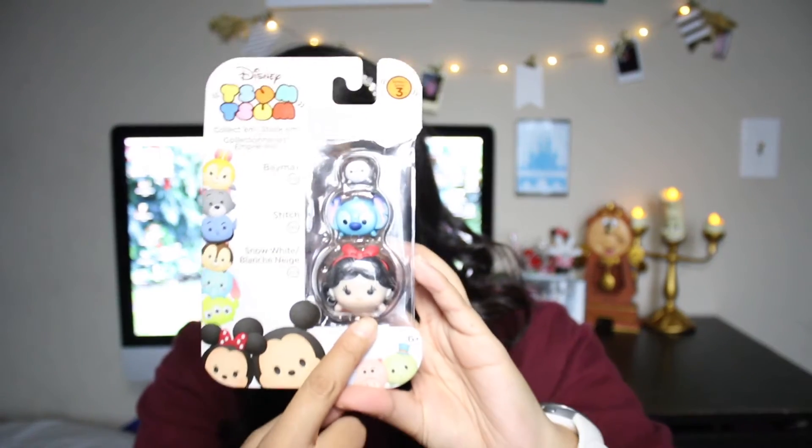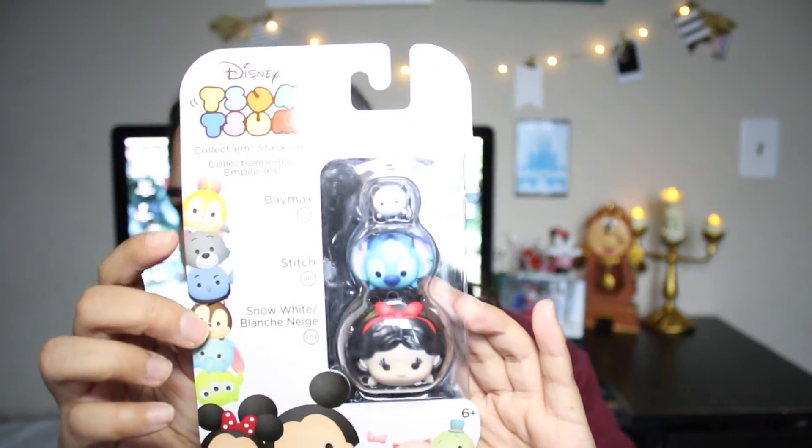Another gift I got for her is this little Disney Tsum Tsum Collect Them Stack Them pack — we are into collecting Tsum Tsums. This one has Snow White at the bottom, then Stitch, and then Baymax. It just looks like this.